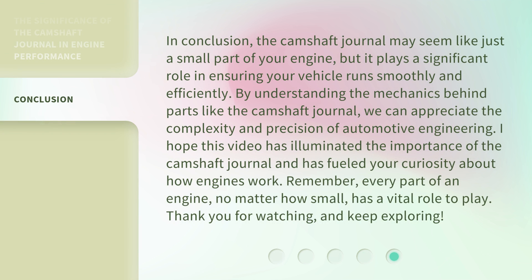In conclusion, the camshaft journal may seem like just a small part of your engine, but it plays a significant role in ensuring your vehicle runs smoothly and efficiently. By understanding the mechanics behind parts like the camshaft journal, we can appreciate the complexity and precision of automotive engineering. I hope this video has illuminated the importance of the camshaft journal and has fueled your curiosity about how engines work. Remember, every part of an engine, no matter how small, has a vital role to play. Thank you for watching, and keep exploring.